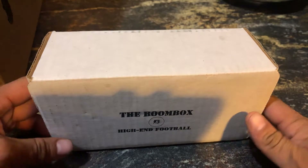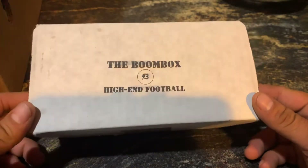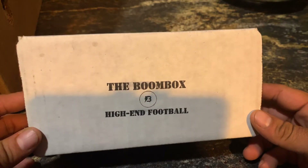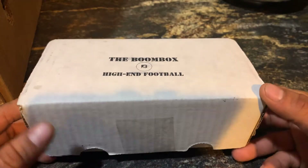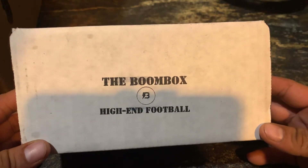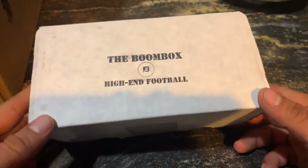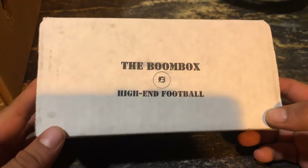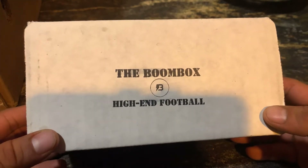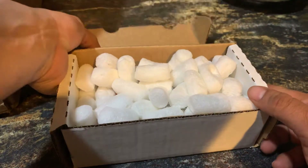What's up, guys? So today we have the Boom Box. Just got this a couple days ago. It's kind of like the Brothers in Cards, if you guys are not aware of what this is. You guys can check them out — the Boom Box. Without further ado, let's get it going.